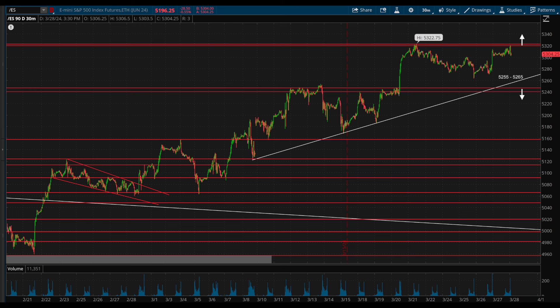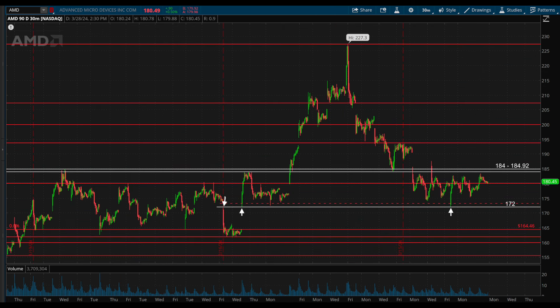Getting into some trade ideas and stocks that are at the top of my watch list for the month of April and the week ahead, starting out with AMD stock. This is one that we went over in last week's video, as AMD had failed its breakout back below 184 to 184.92, but it had started building out a nice consolidation base between some key levels.